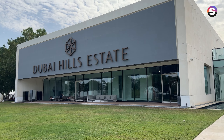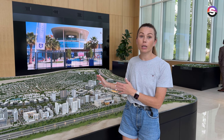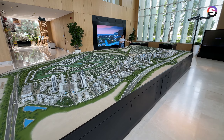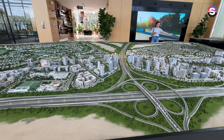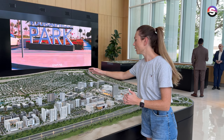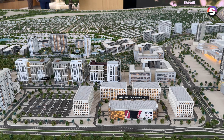You've already seen the community in reality, and now let's look at the community layout so you can understand the size — it's a huge and impressive community. We were together in this park, and as you can see here, residential buildings surround it all around.